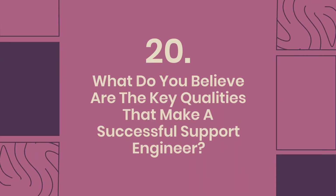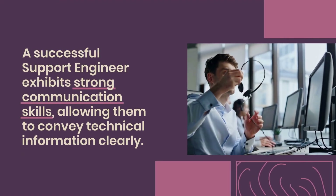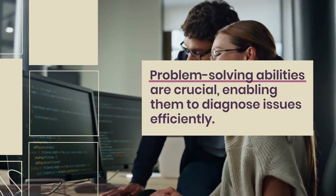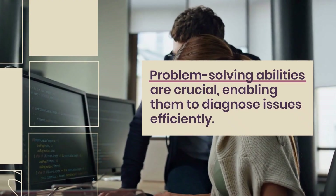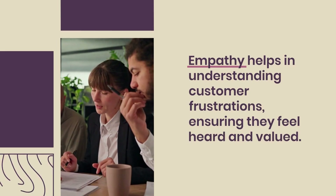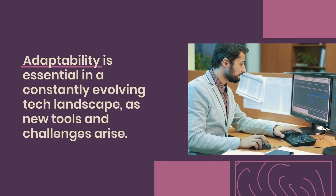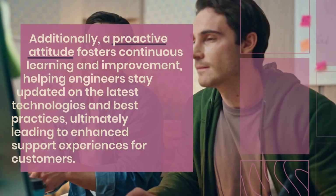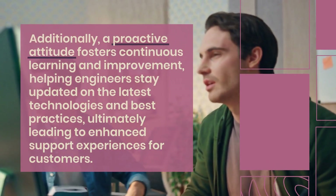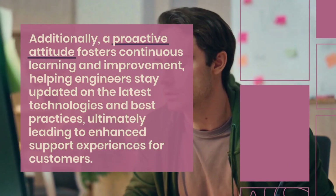Question 20: What do you believe are the key qualities that make a successful support engineer? A successful support engineer exhibits strong communication skills, allowing them to convey technical information clearly. Problem-solving abilities are crucial, enabling them to diagnose issues efficiently. Empathy helps in understanding customer frustrations, ensuring they feel heard and valued. Adaptability is essential in a constantly evolving tech landscape, as new tools and challenges arise. Additionally, a proactive attitude fosters continuous learning and improvement, helping engineers stay updated on the latest technologies and best practices, ultimately leading to enhanced support experiences for customers.